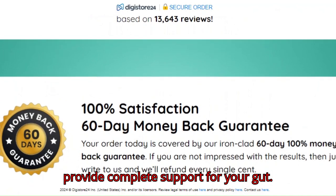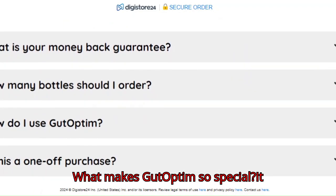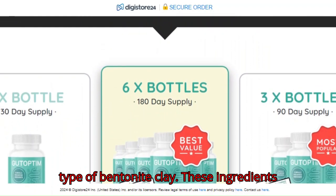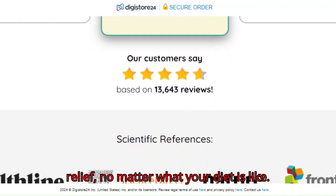That's why Gut Optum was created with 10 carefully selected ingredients to provide complete support for your gut. What makes Gut Optum so special is that it combines powerful symbiotics and a rare type of bentonite clay. These ingredients work together to provide real, lasting relief no matter what your diet is like.